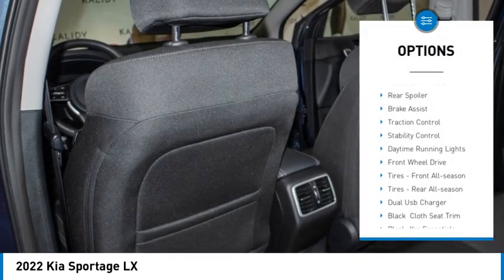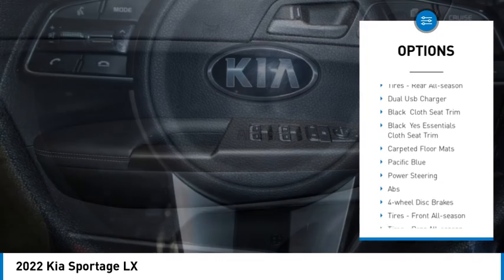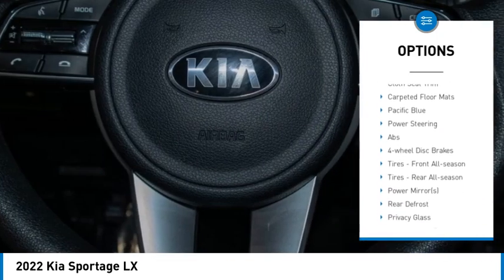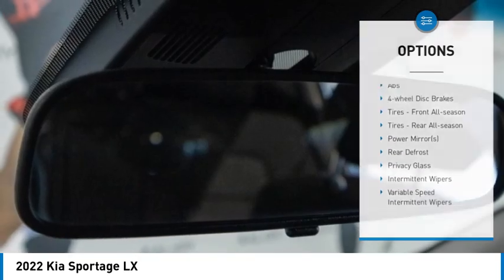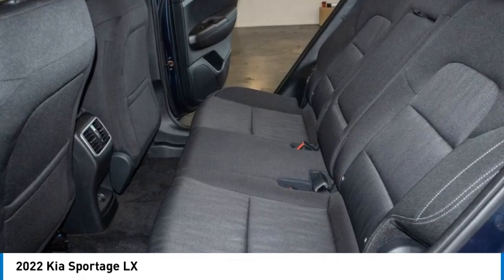Tire pressure monitor, aluminum wheels, rear spoiler, brake assist, traction control, stability control, daytime running lights, front wheel drive, tires front all season, tires rear all season.